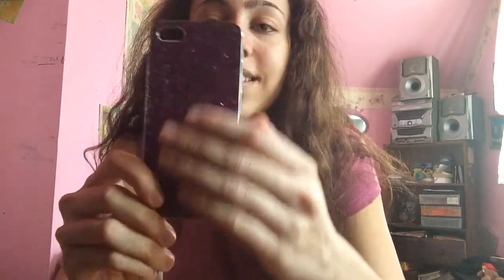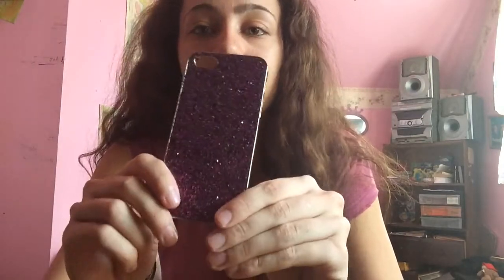I got this one at Ardeen's — it's very sparkly, it's purple and has a whole bunch of little sequins on it. It's just silver on the back but it's very pretty.